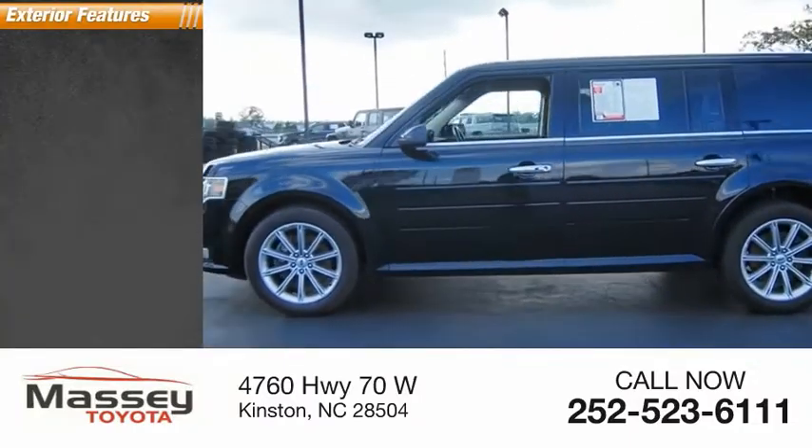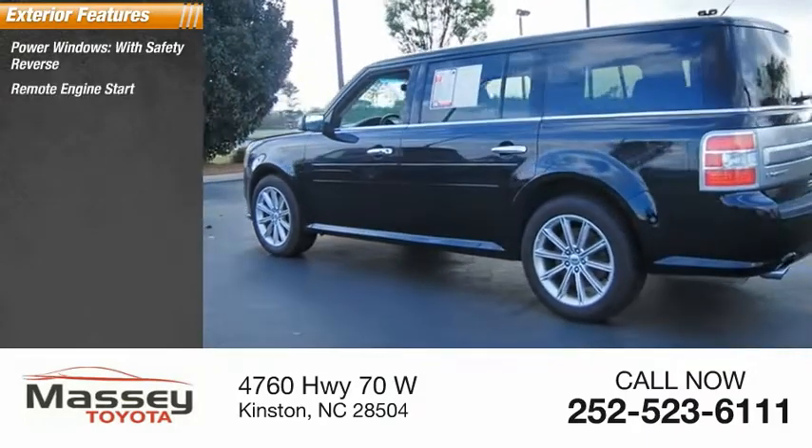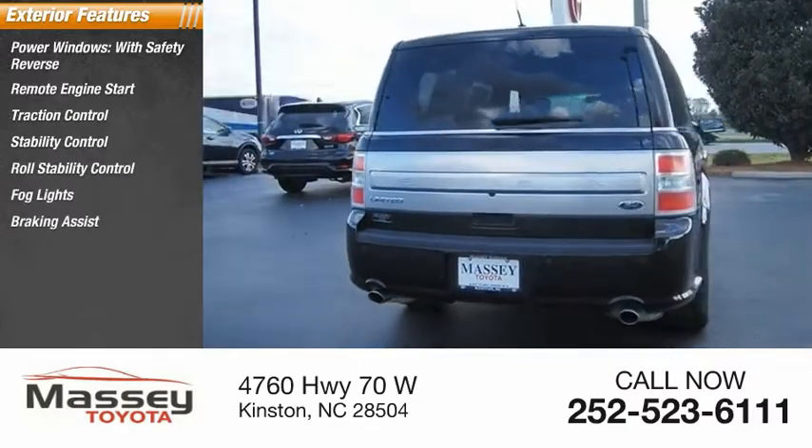Here are some of this vehicle's great options: power windows with safety reverse, remote engine start, traction control, stability control, roll stability control, fog lights, braking assist, and power brakes.